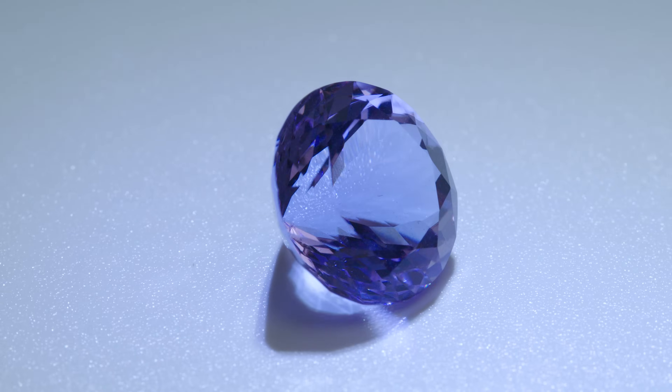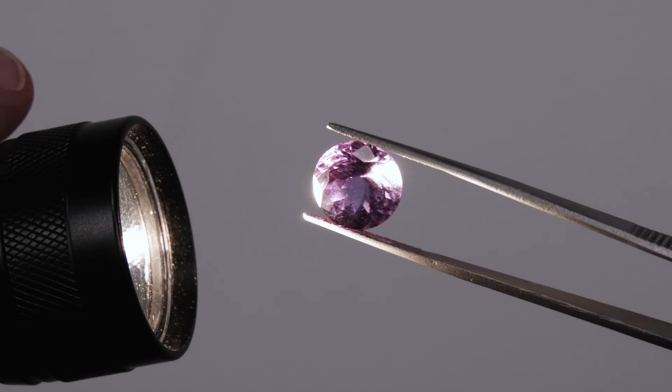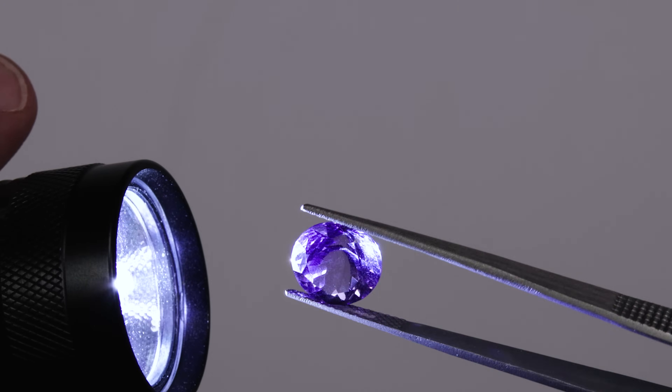This one goes from purple to blue, and this one has a peachy color. It's a really nice, affordable way to get your first color change gem — definitely an entry point for sure.